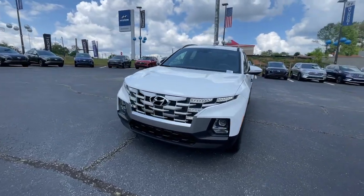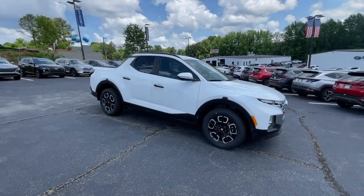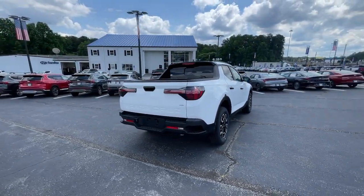Get a feel for the 2023 Hyundai Santa Cruz. Enjoy a view of this gutsy Hyundai Santa Cruz, the stylish adventure utility vehicle that pairs composed comfort with high-tech capability.